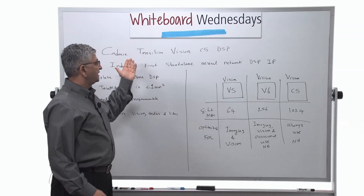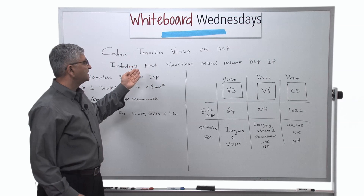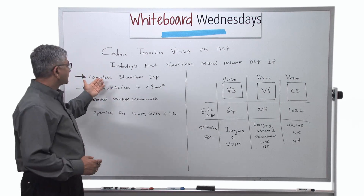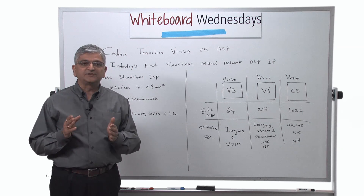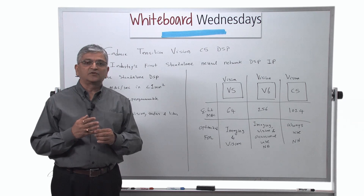We are introducing Cadence Vision C5 DSP. This will be the industry's first standalone neural network DSP IP. It's a complete standalone DSP — and what we mean by that is not an accelerator. It is a complete DSP that allows anybody to run all the layers of a neural network.